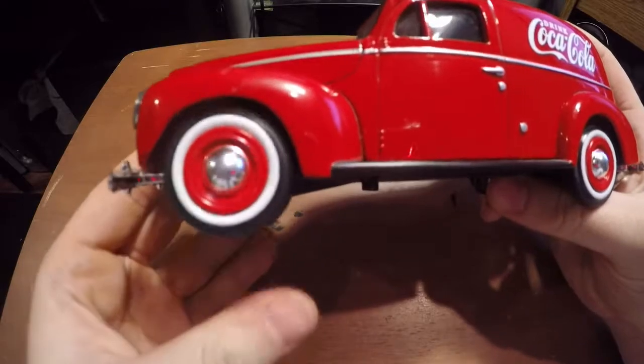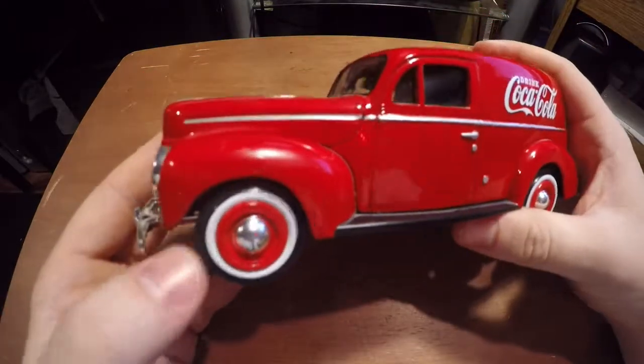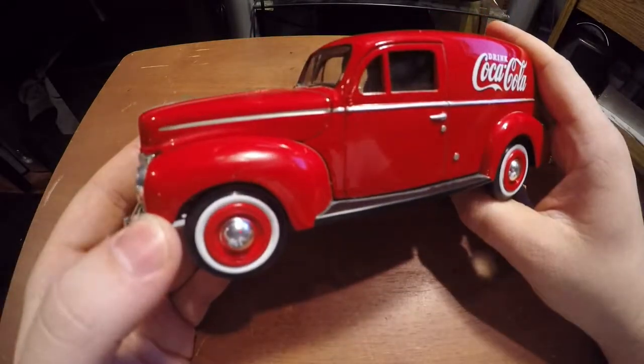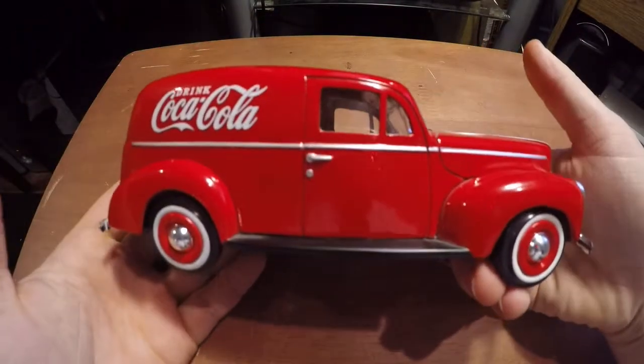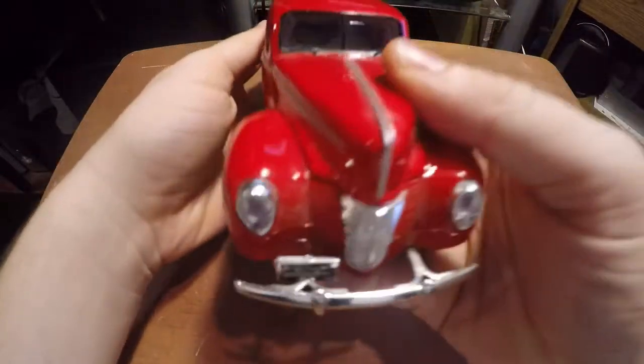Of course the wheels — we've got the white wall tires with the red hub caps with the chrome in the center. That's basically the side, and the other side looks the same, just without the gas cap.